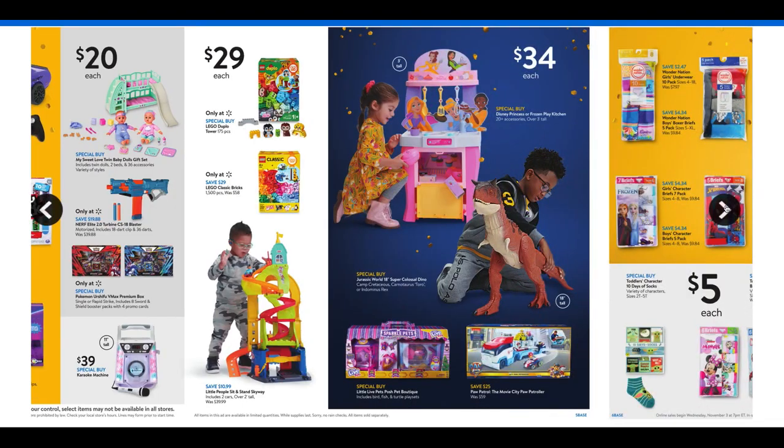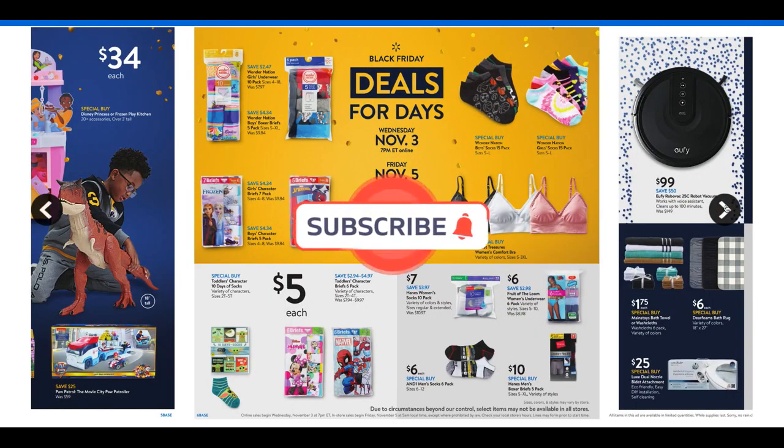At $20 we have some toys, at $29 the Little People Sit and Stand Skyway, the Disney Princess Frozen Play Kitchen for $34, and some other play sets including a big dinosaur. Definitely some good toys — there are always groups of toys for $5 and $10, depending on your budget or what your kids are looking for.